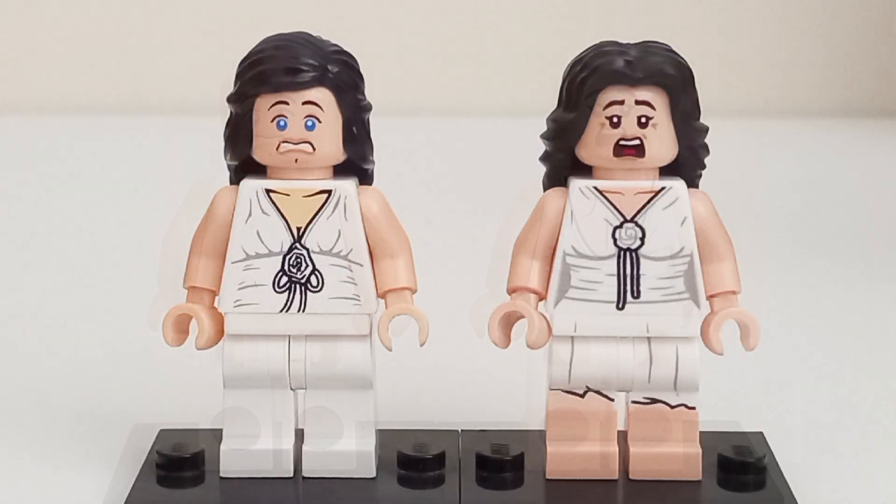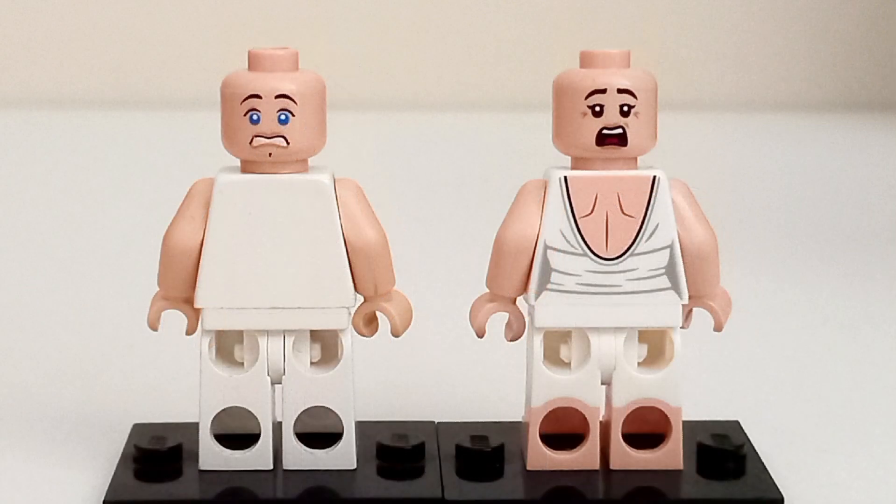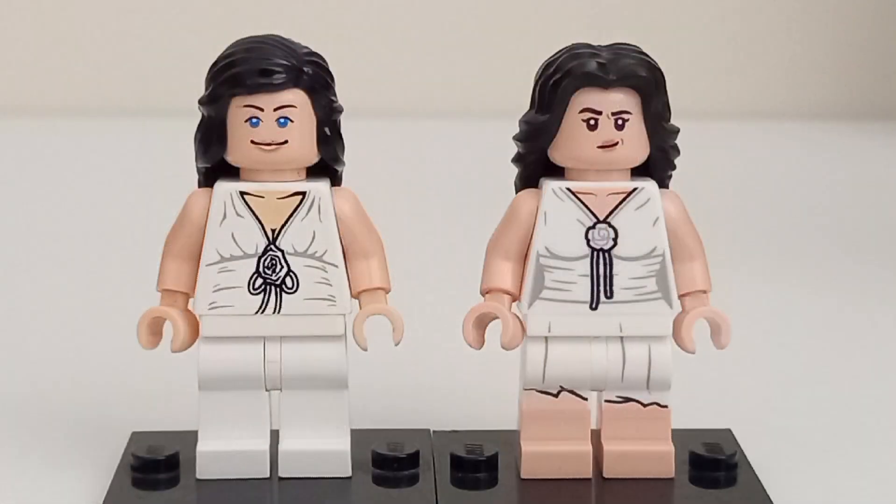The 2008 figure lacks both leg and back printing compared to the 2023 figure, which has back printing as well as dual-molded legs to represent the ripped dress, which is more screen accurate. Unsurprisingly, the 2023 figure is once again superior.